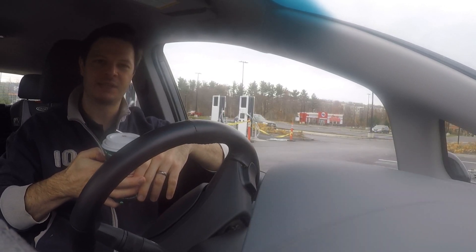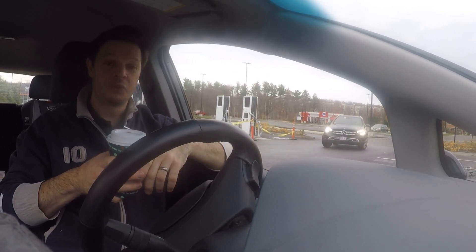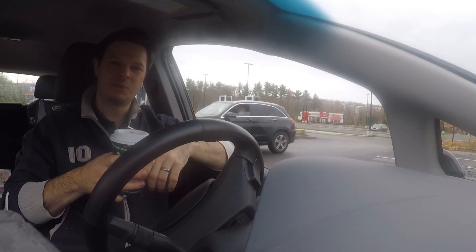Mostly, congratulations to Electrify America for continuing the rollout and getting to this stage. Look forward to the next section — talk to you down in the comments, and thanks for watching as always. Have a good one.